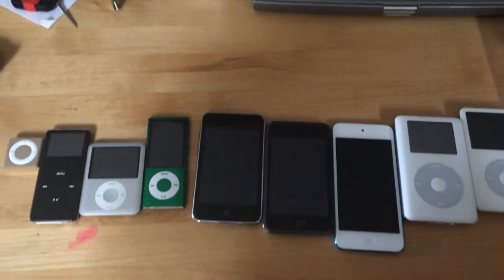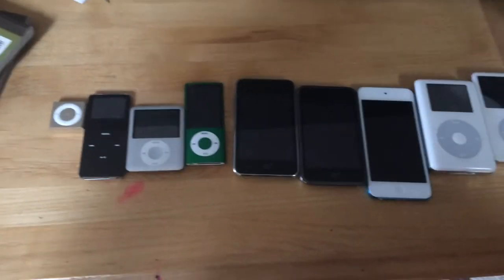Make sure to check me out on Google Plus, and I'll tell you all the iPods.